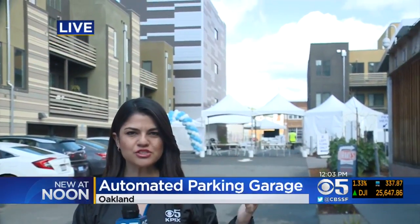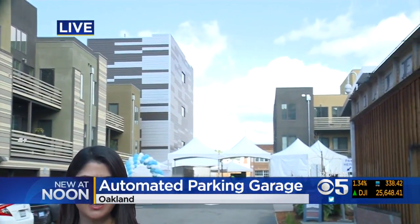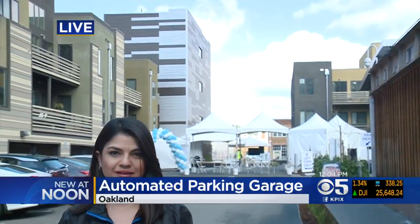They just had the ribbon cutting for the Hive here. This is a seven-story building behind me. It looks just like a gray block here in uptown Oakland, but inside it's pretty complex. Think of a vending machine, but for cars.